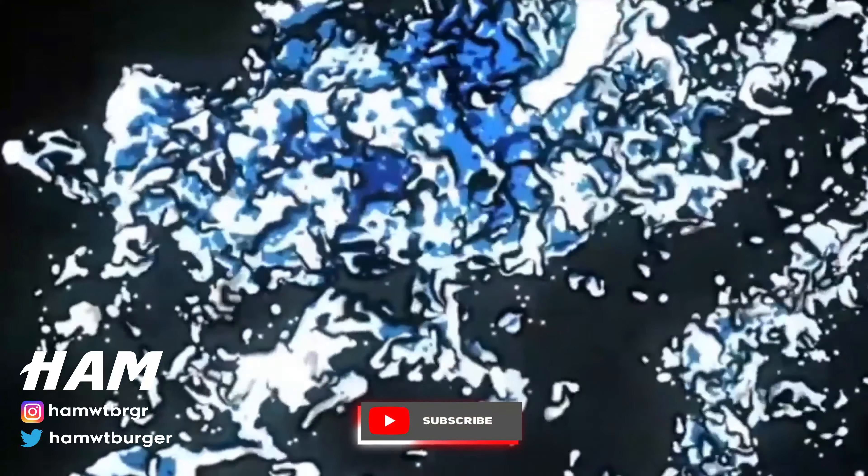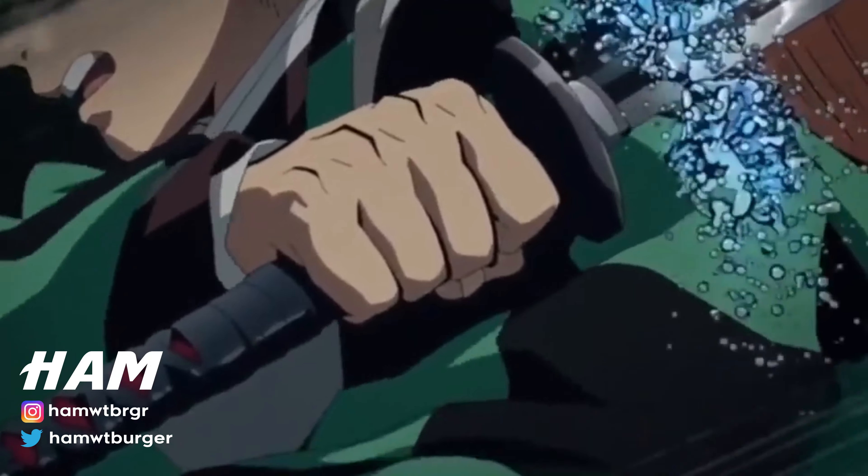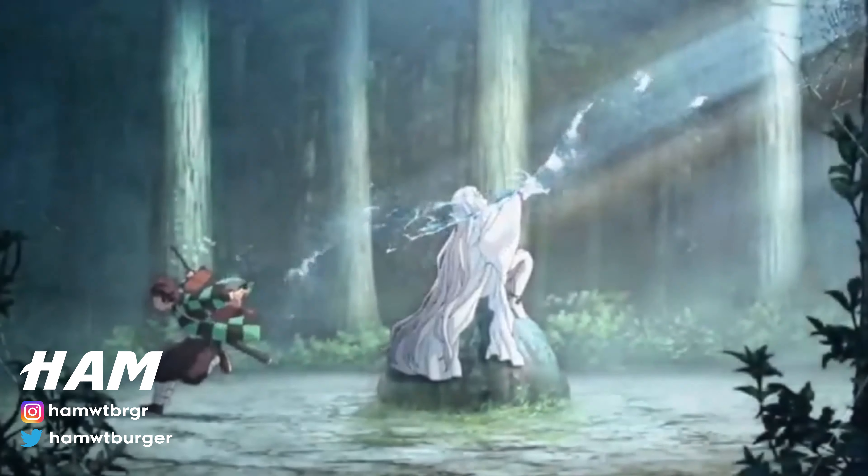That's it — all Flame Breathing techniques explained in Demon Slayer. Don't forget to subscribe, like, and comment to give me the power to make other interesting videos.